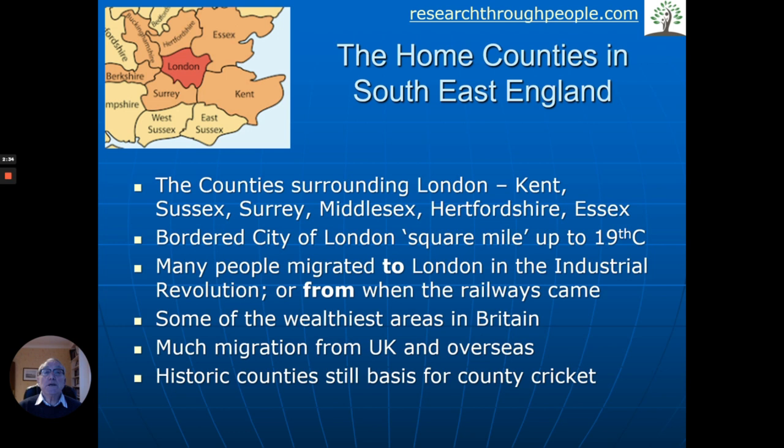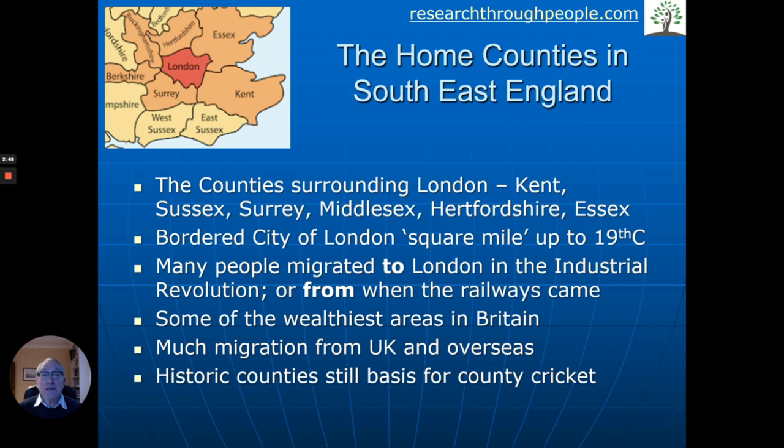County cricket still very much follows the counties as they used to be. For example, Sussex is now West Sussex and East Sussex, but in the old days it was just Sussex, and the county cricket team is still called Sussex. Here we have the modern counties — London in the middle, much smaller — though people debate to what extent Buckinghamshire and Bedfordshire are home counties or not. But that's what we're talking about: your ancestors who lived in these places.